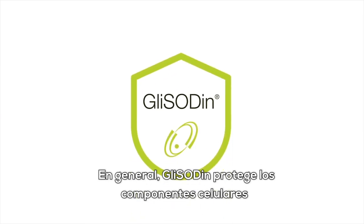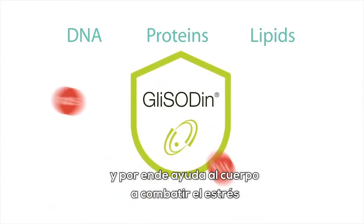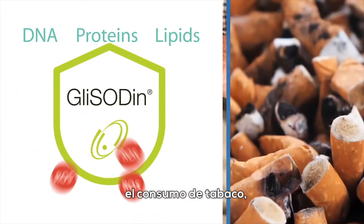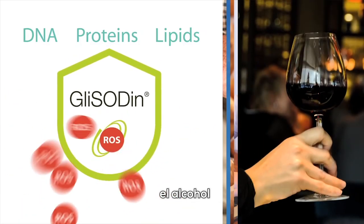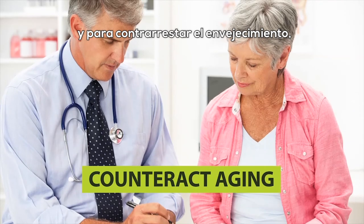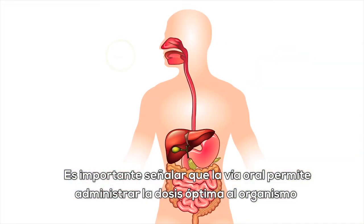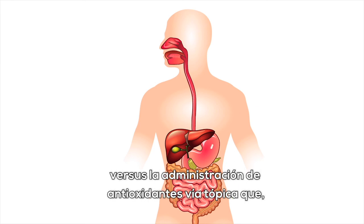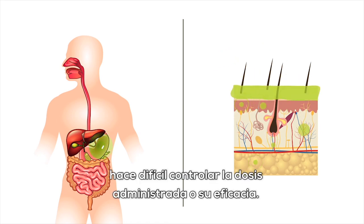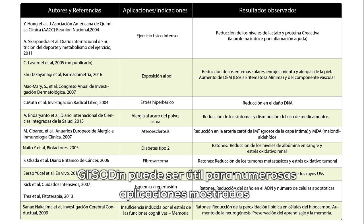Generally speaking, glycidin protects cell components — DNA, proteins, and lipids — from oxidative stress, and in so doing, helps the body to combat stress induced by environmental factors such as aging, UV rays, tobacco use, stress, alcohol, and pollution. It can also be prescribed for the prevention of age-related decline in SOD activity, to counteract aging, and to enable cells subjected to stress such as sun exposure to cope better. It is important to note that the oral route enables the optimum dose to be delivered to the body, compared with topical antioxidant administration, which — owing to the skin barrier — makes it difficult to control the dose administered or its effectiveness. Given the number of pathologies due to free radicals, glycidin may be useful for numerous applications shown in this table.